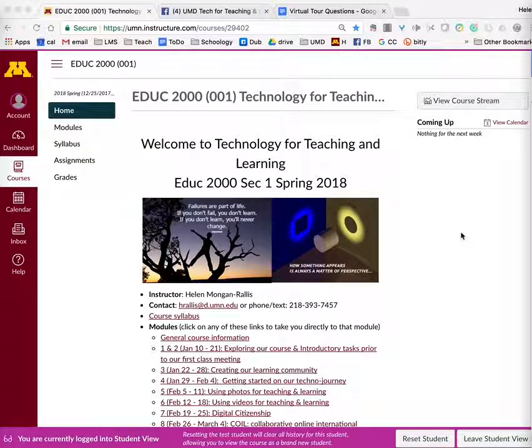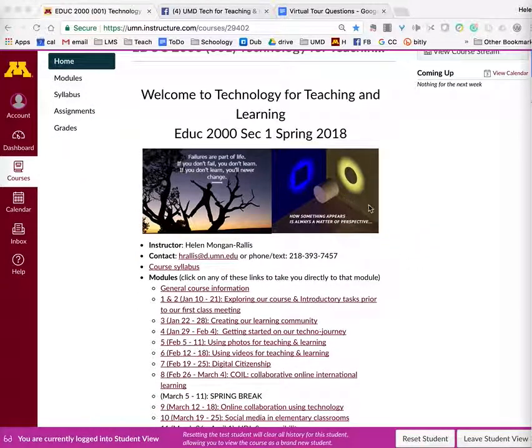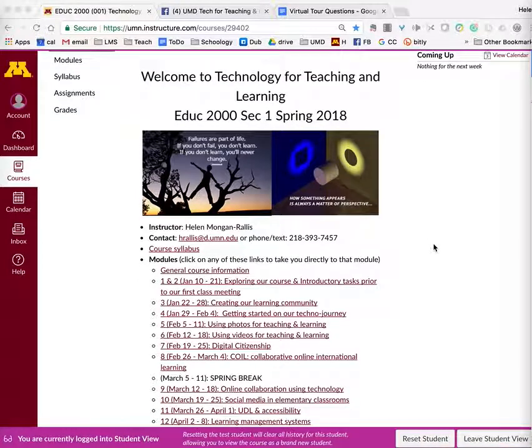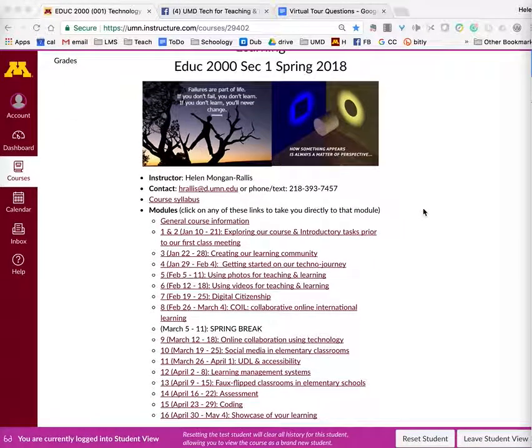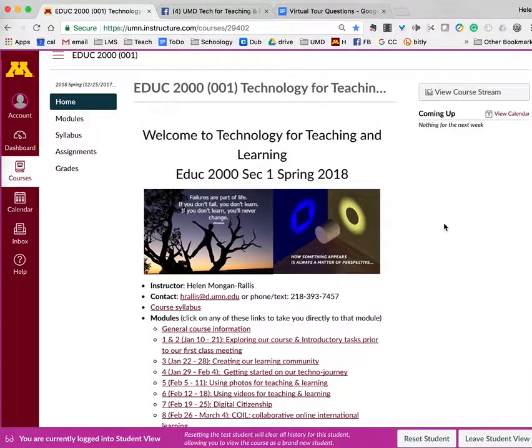The first thing I'm going to show you in our tour is the homepage. This is what you will arrive at when you first log into our Canvas course site. These pictures I will talk about in person, but they are actually the core of what our class is about — challenging you to make lots of glorious mistakes and see things from many different perspectives. If you want to go to a particular week during our course, you can click on that and it will take you directly to it.